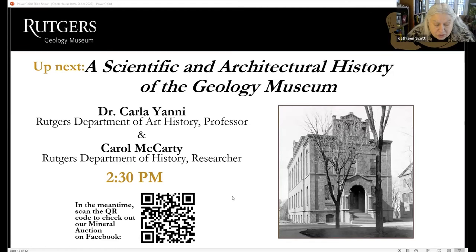Carol McCarty received her master's degree in art history with a concentration in cultural heritage and preservation studies from Rutgers in 2019. She is currently the Community History Program Coordinator at the New Jersey Council for the Humanities and is conducting archival research on the history of the Rutgers Geology Museum collections. Welcome, Carla and Carol.